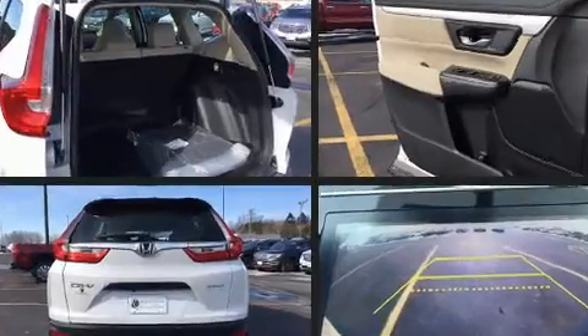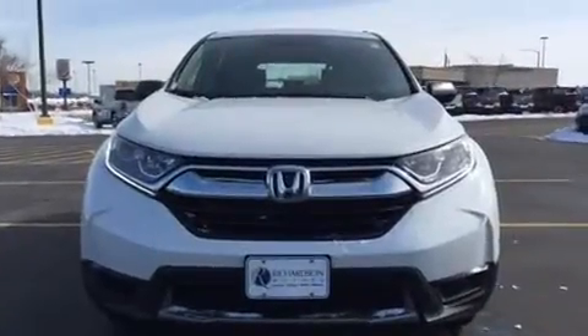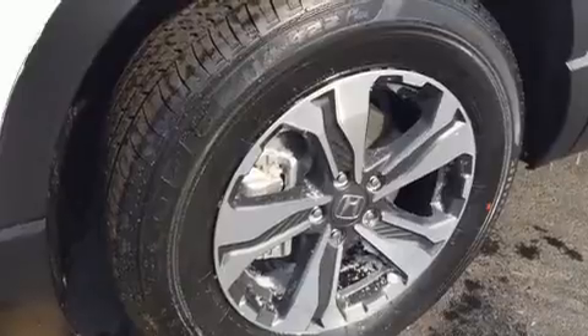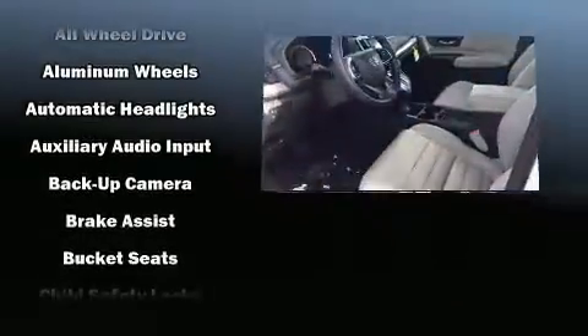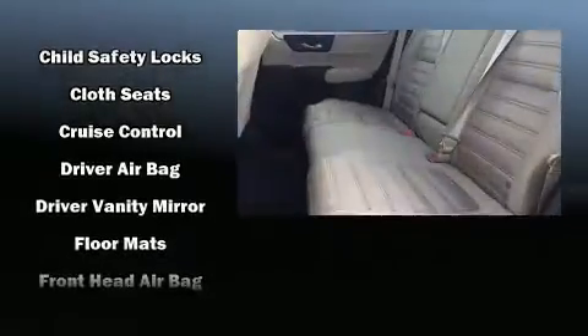Features include all-wheel drive, a rear window wiper, one-touch window functionality, remote keyless entry, and air conditioning. Audio features include an AM/FM radio, steering wheel mounted audio controls, and four well-positioned speakers.